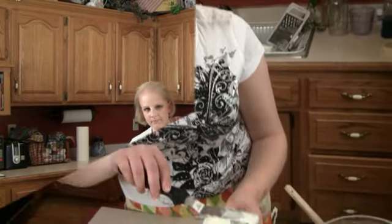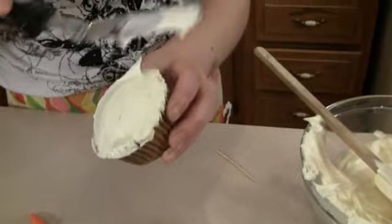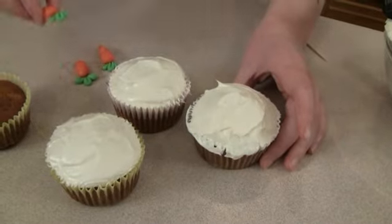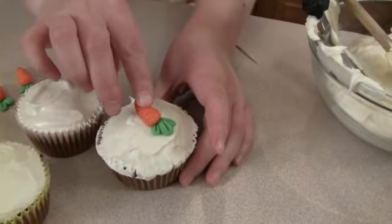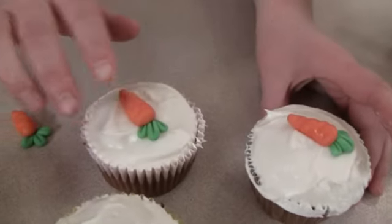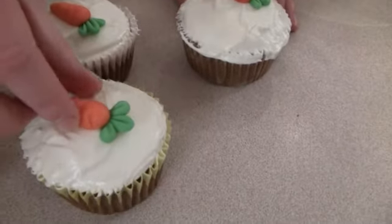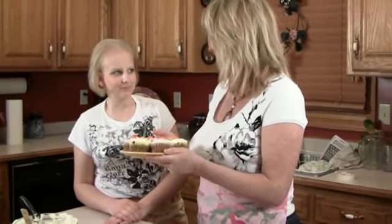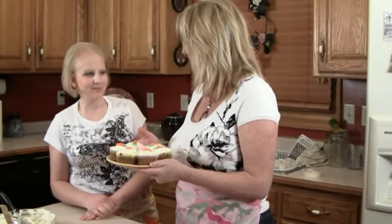Now I'm applying the frosting, and once I get that all smooth I'm going to apply the carrots onto the cake. Mariah, these cupcakes look incredibly delicious. Didn't you do a great job? You've got a beautiful plate full of cupcakes.